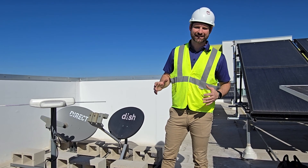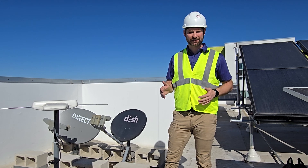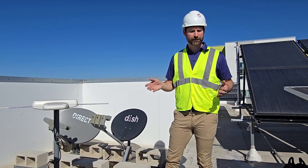Hi, I'm Chris Dudley with Ameritex, and we're here in San Diego, California, where we built out a TV antenna system for an affordable housing apartment complex.